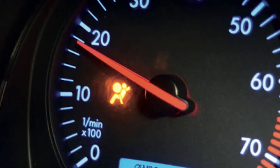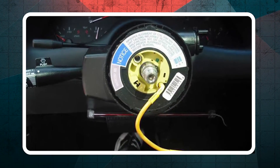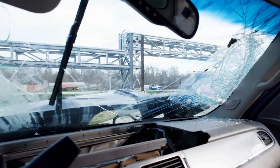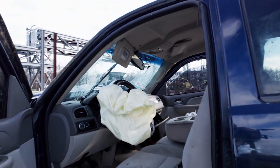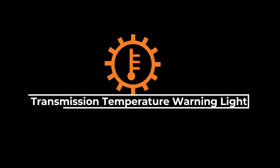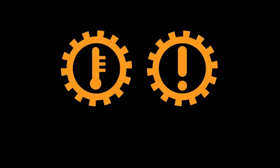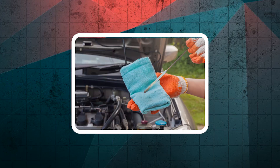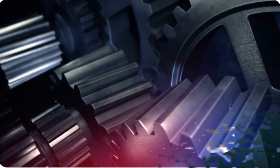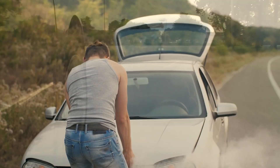The airbag warning light, typically represented by a symbol of a person seated with a large circle in front, indicates a potential problem with your vehicle's airbag system. This can prevent the airbags from deploying properly in the event of an accident, posing a significant safety risk. The transmission temperature warning light, usually depicted as a thermometer symbol inside a gear, indicates the transmission is overheating. This can be caused by low transmission fluid or internal transmission issues. It's best to stop and let the transmission cool down.